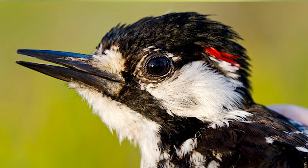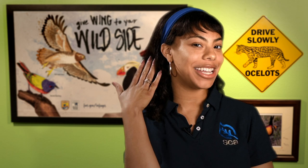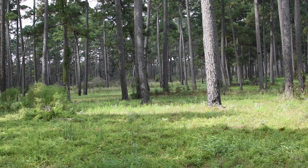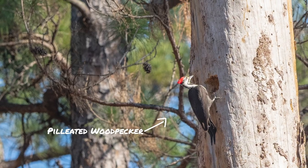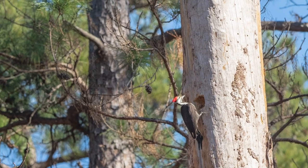Let's start with a special little woodpecker found in the forest just north of Houston. Even though its name includes red, it's actually a mostly black and white bird. Only the males have a little bit of red feathering on the side of their heads. Do you know what woodpecker I'm talking about? Meet the red-cockaded woodpecker. Unlike other woodpeckers, it builds its home in live pine trees.